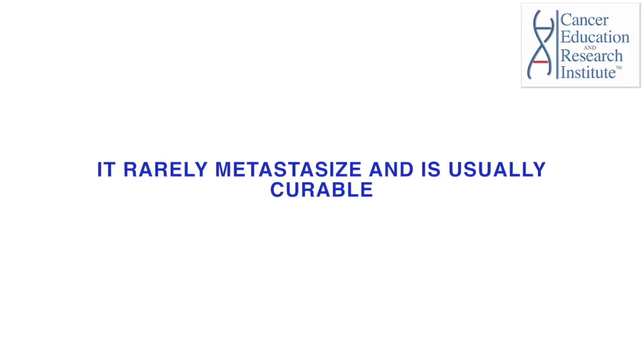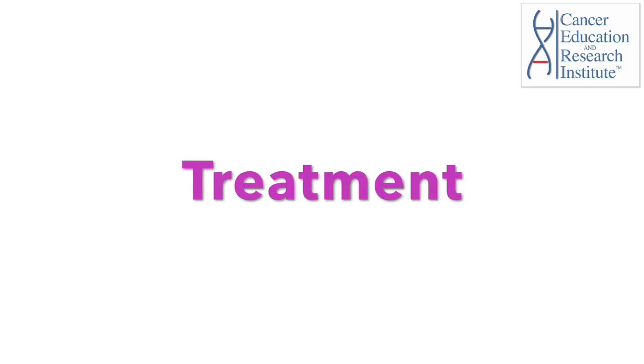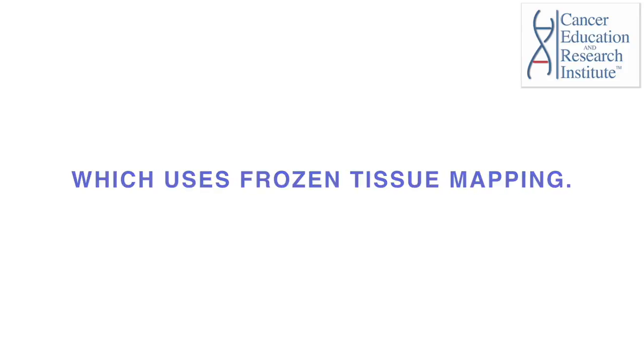It rarely metastasizes and is usually curable with a diverse set of treatments. The treatment technique with the lowest recurrence rate is Mohs micrographic surgery, which uses frozen tissue mapping, and should be used in recurrence cases.